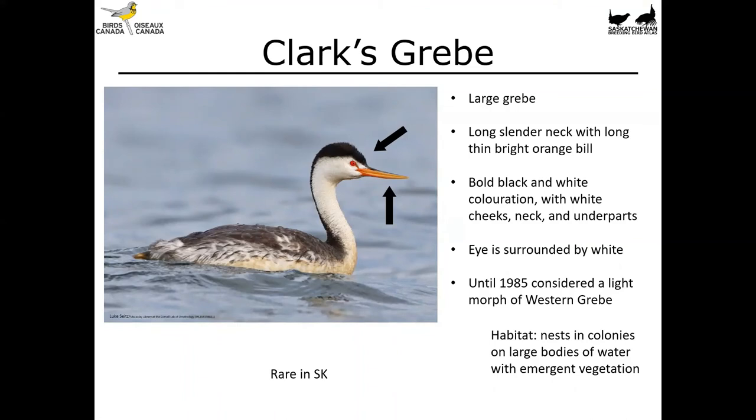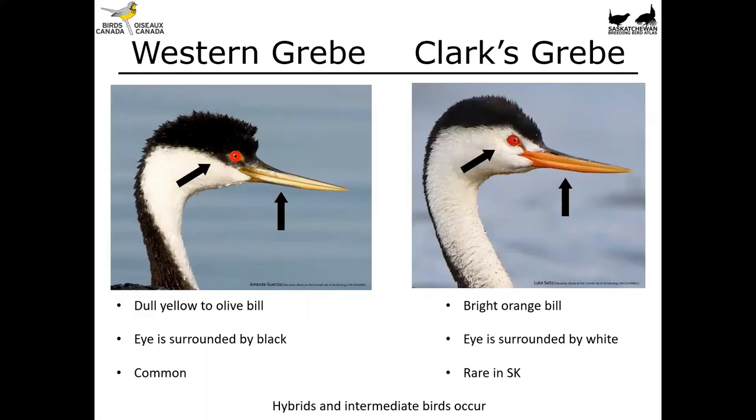Side by side: the western grebe's bill is dull yellow to olive colored, while it's really quite a bright orange on the Clark's grebe. On the western grebe, the feathers surrounding the eye are all black, while on the Clark's grebe the eye is completely surrounded by white feathering. The western grebe is quite common in Saskatchewan, while the Clark's grebe is much rarer — I've only ever seen one myself after an awful lot of time looking at wetlands. There are hybrids and intermediate birds that do occur and can't always be identified, but the one you'll most likely see is the western grebe.